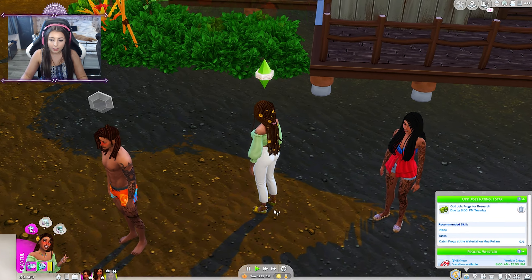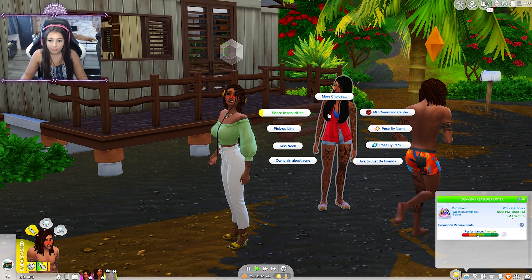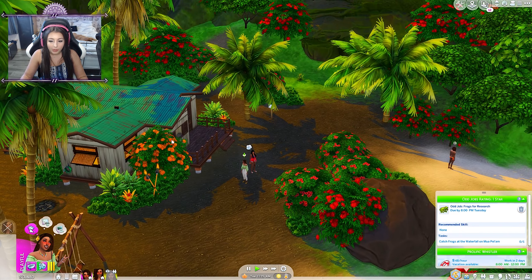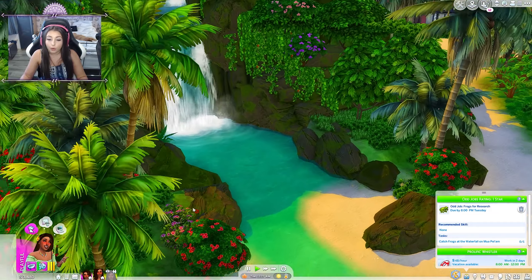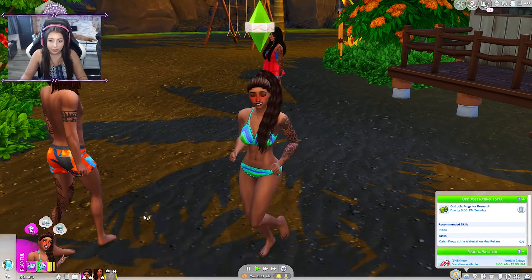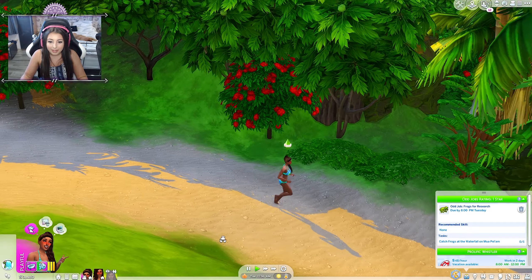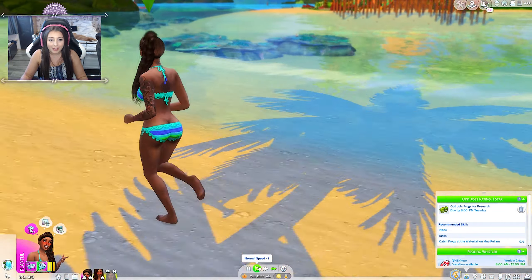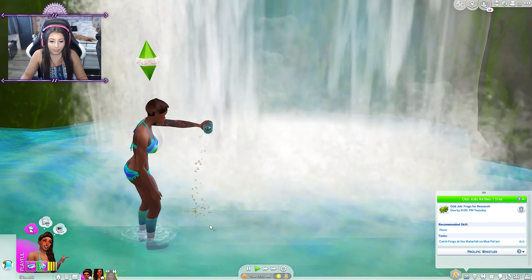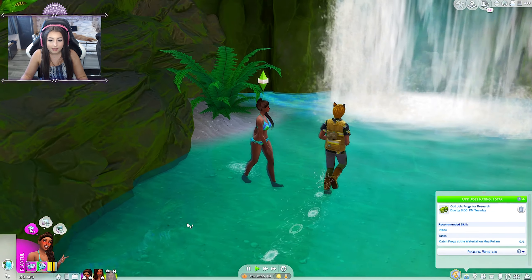We just arrived and Eleanor is standing here pregnant while Maui is here as well — he's actually running away from her, which is probably not the best thing to do. Jordan needs to go catch some frogs, so that's her priority. She's changed into her bathing suit and is looking so good — she is the most ripped mermaid you've ever seen in your life. Let's attract some frogs and see what we can get.